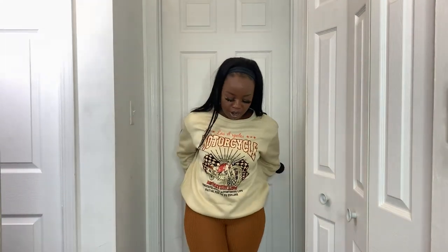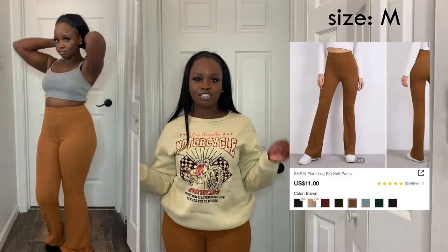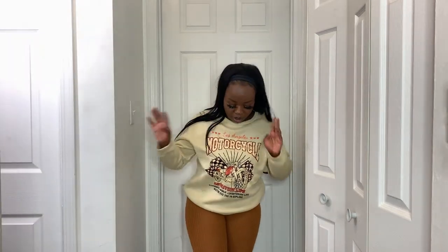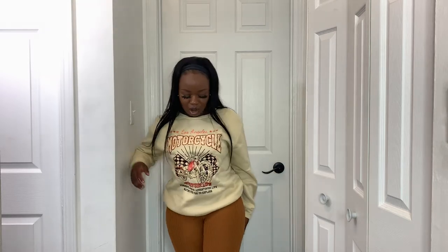Next I got a brown pair of ribbed flare pants and they are so cute and comfortable. They're kind of like the pants from 2014 that make your butt look really good — these do too. I love how they shape the body. They're perfect for fall with brown tones, beige, or even orange. They're pretty long — they go past my feet and I'm five feet tall.